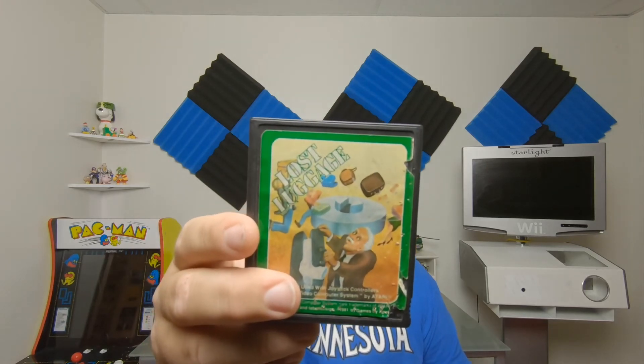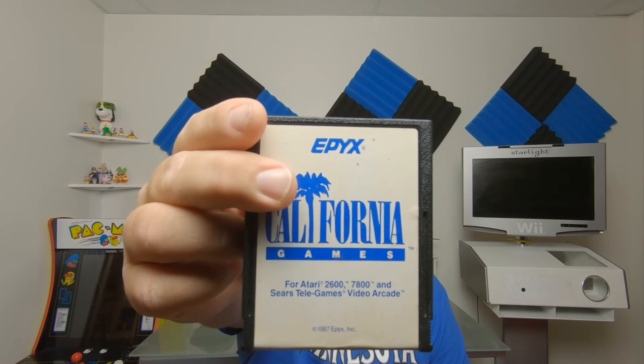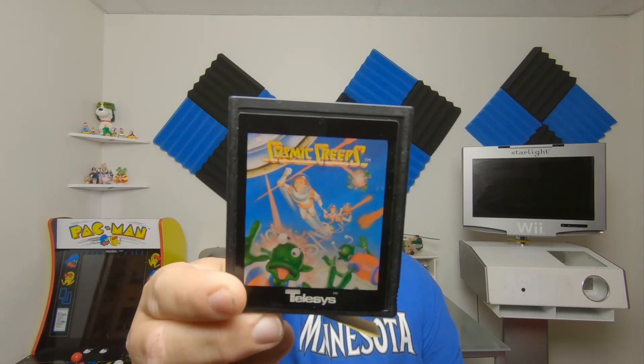My friend Mike came over to do some work on my house and gave me two Atari games for free: Lost Luggage, which I didn't own, and California Games. I also went to Broadway Pond where they do 6 for $20, which worked out to about $3.50 each. I got Cosmic Creeps — another Atari 2600 game.